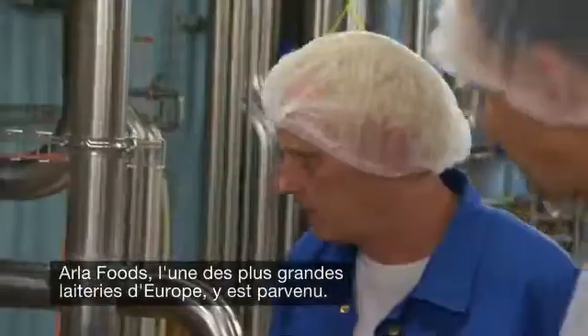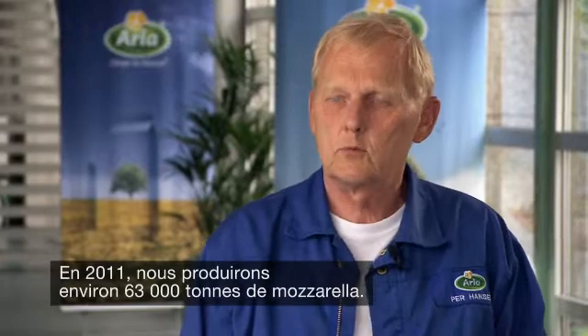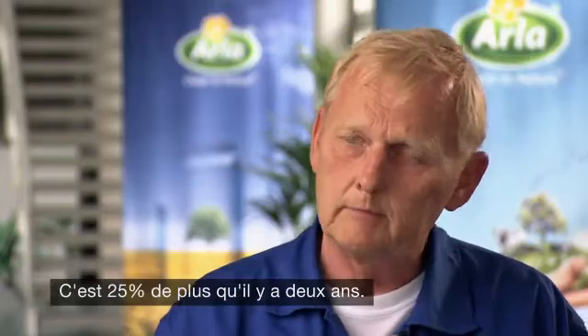Here's what they have achieved at one of Europe's largest dairies, Isle Foods. Isle's Mozzarella Cheese Production Facility is one of the largest in Europe. In 2011, we will produce around 63,000 tons of mozzarella, 25% more than we produced just two years ago.